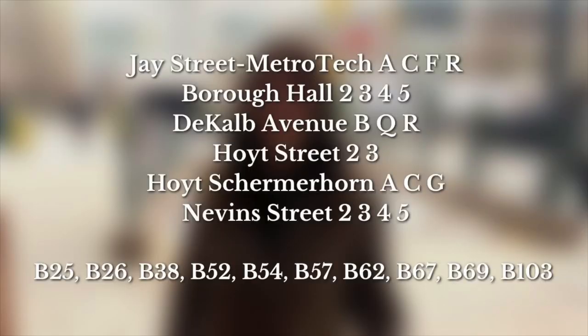Downtown Brooklyn is super convenient to get to — there are a ton of different subway and bus lines that will get you here. It would be really boring to read them all out, so I'm going to put them on the screen here and you can pause to take note.